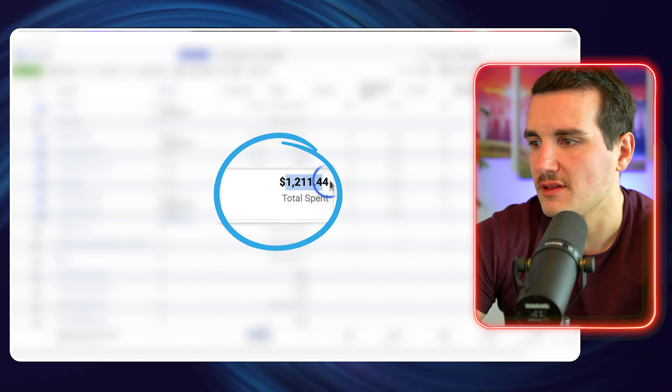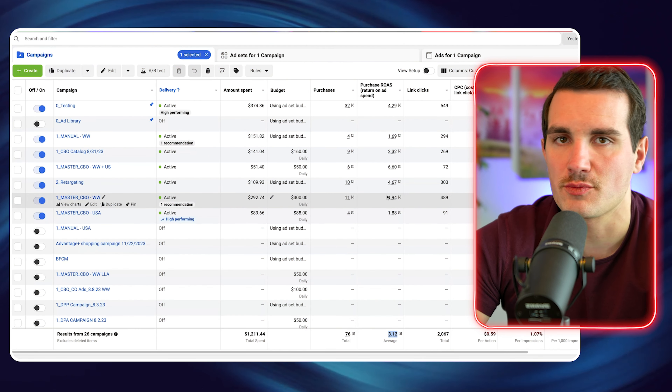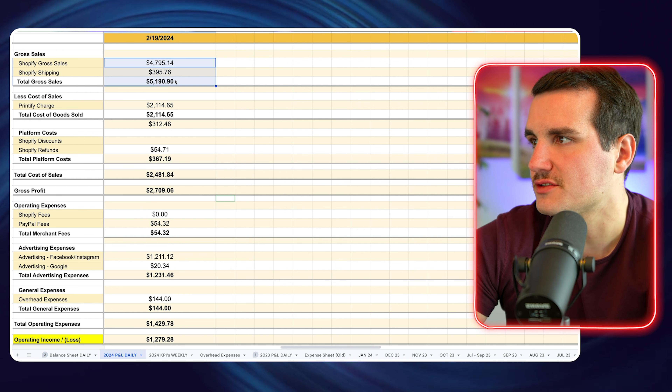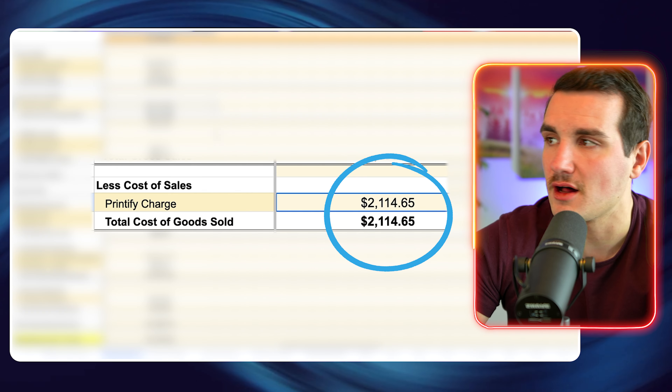I'm going to do this while answering a lot of the FAQs that I see in our school community, so that hopefully by the end of this video, you'll have everything you need — all the information laid out for you to make an informed decision about starting your own print on demand or Shopify business. So without further ado, let's jump into the Shopify dashboard.